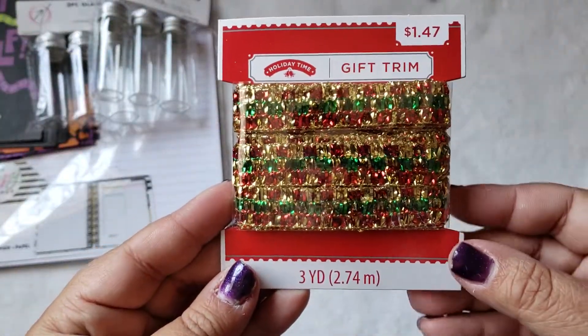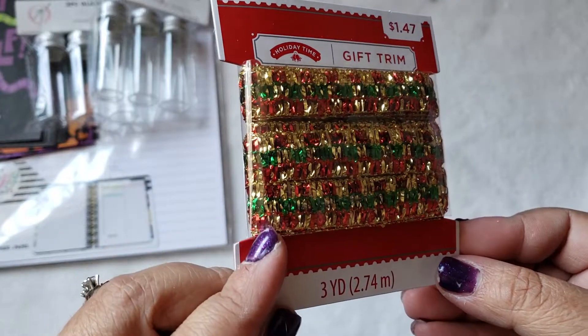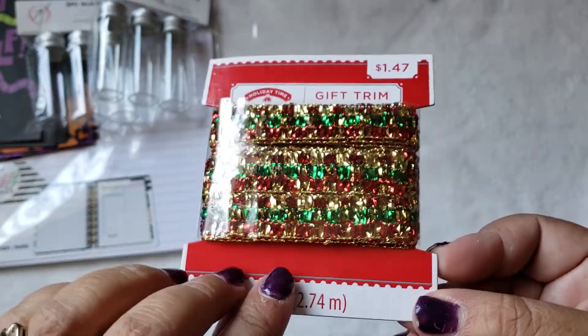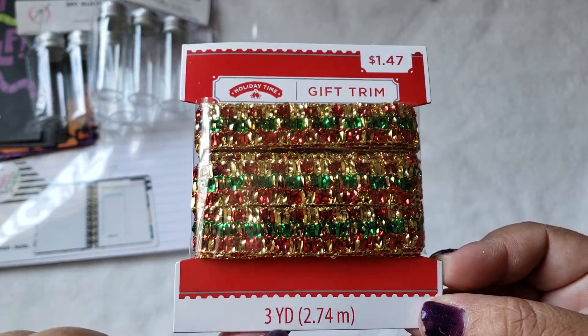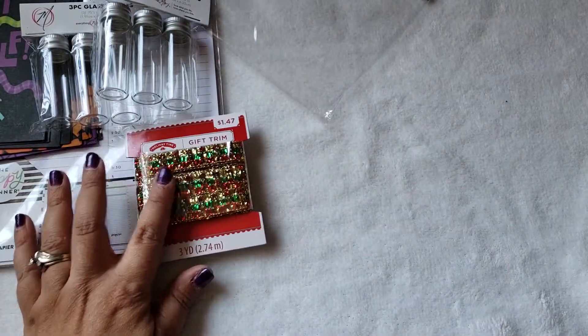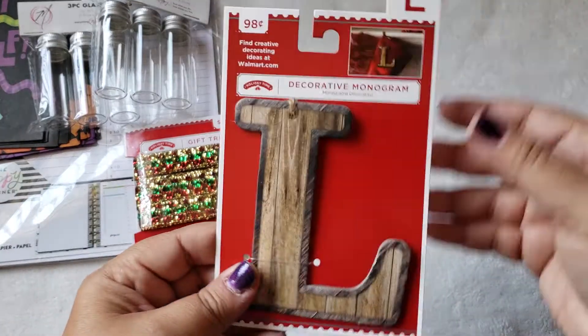And then I did pick up this gift trim. I thought it was pretty — it just has a bunch of the typical traditional Christmas colors. It was $1.47 and it's three yards.